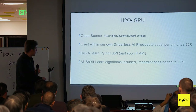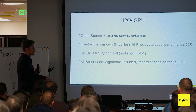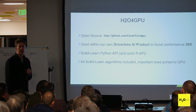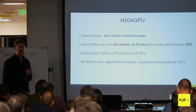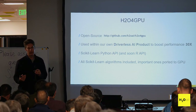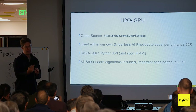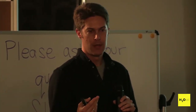This project is an open source project used within what we call Driverless AI — a product — and it can boost performance up to about 30 times. It's based upon the scikit-learn API, meaning you can do something like create a model, then call model.fit, model.predict, or model.transform.